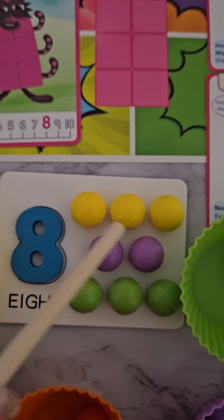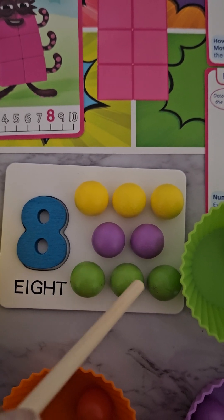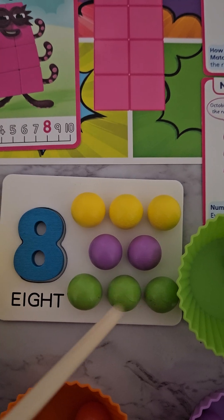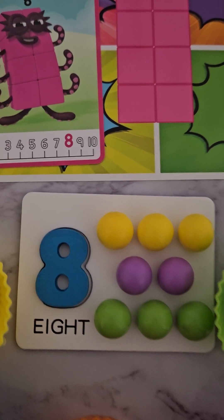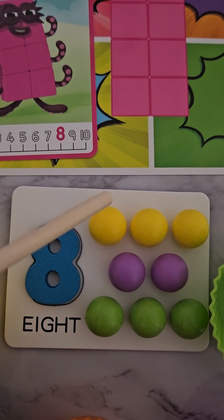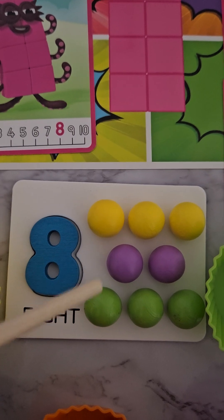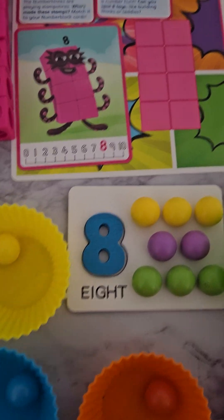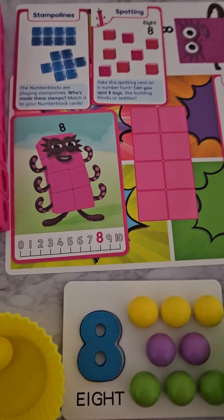We have three yellow, two purple, and three green. One, two, three, four, five, six, seven, eight — do you want to count? So three, two more, and three more, all together make eight. Please subscribe to our channel, we really need your support.